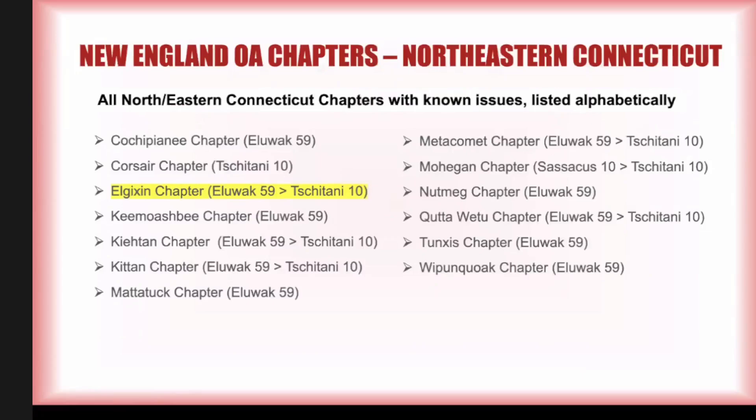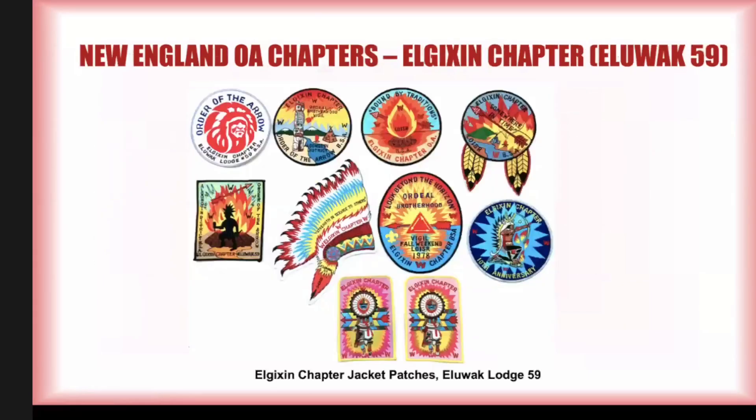We did look at most of Northeastern Connecticut last time. I've highlighted L. Jixon because it is just the most prolific issuer of patches of any chapter in the region, and I just didn't get it all into the last presentation. We'll lead off with L. Jixon chapter, and then move on to the rest of Connecticut. The listing in Blue Book for L. Jixon starts with jacket patches, so I'm going to start with jacket patches here as well.